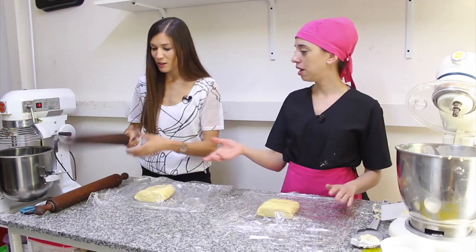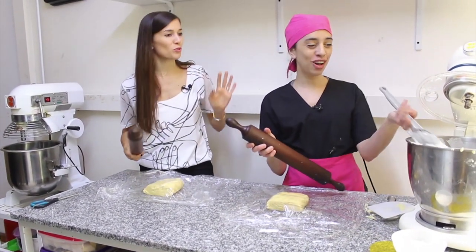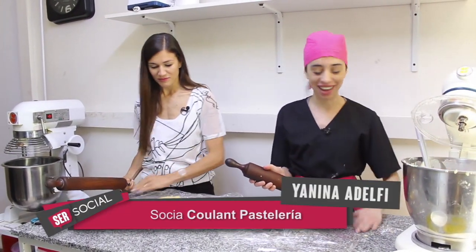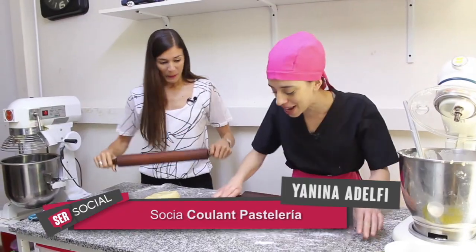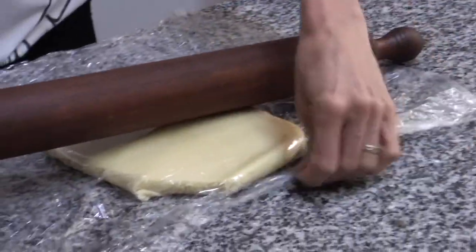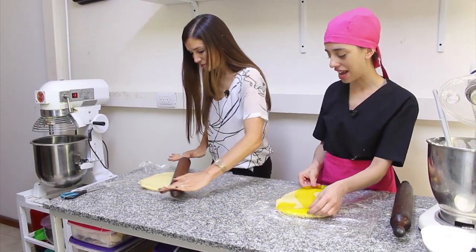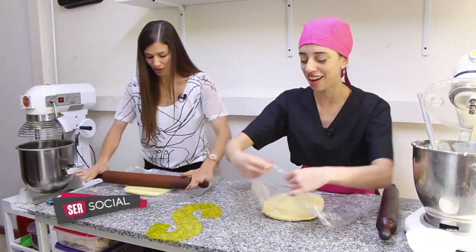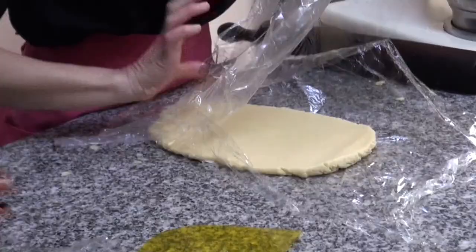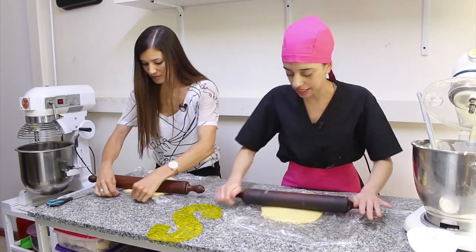Un palo cada una. Cada cocinero tiene sus utensilios preferidos. Vamos con manos a la masa, estiramos a lo largo. Nos tiene que quedar más o menos del mismo largo. Lo que nos tendría que quedar ya es la medida de la S, hay que estirar bastante. Así ya tenemos este paso adelantado para cortar cuando sea necesario.